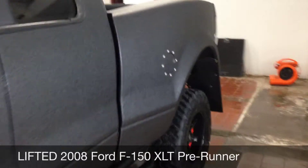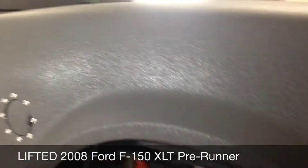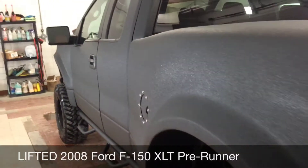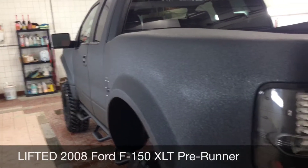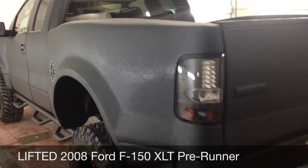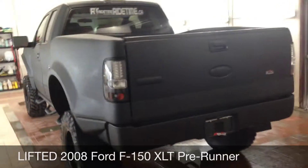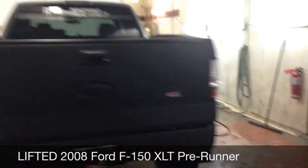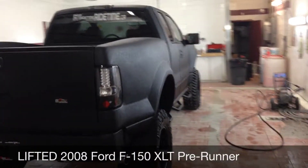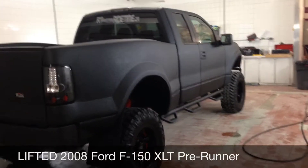Hopefully you're picking up how super cool the way the light hits the rhino lining. Looking at the body, we've installed a Fiberworks fiberglass off-road pre-runner body on it, got a nice roll pan on the back, Spider front halo headlights, tail lights, and a Recon third brake light up there.